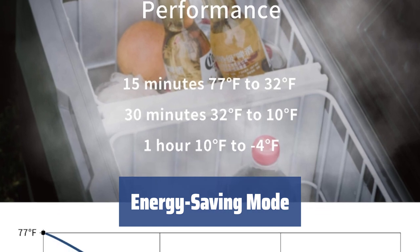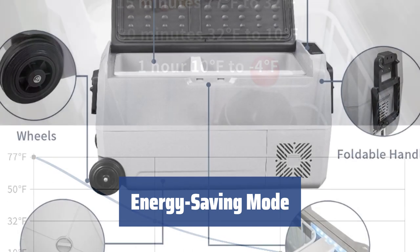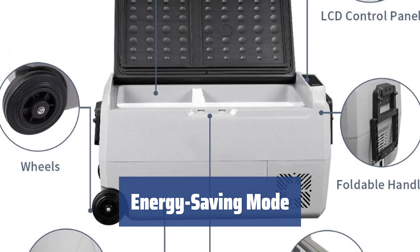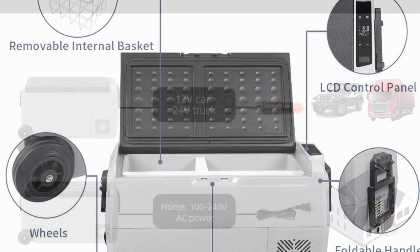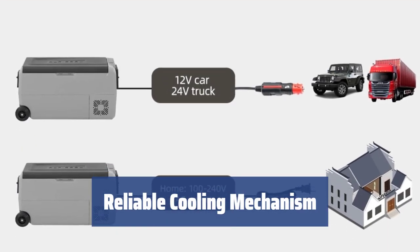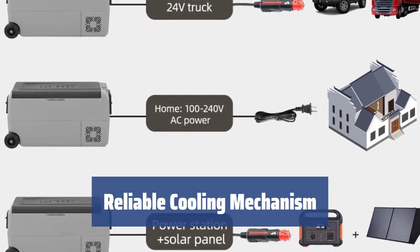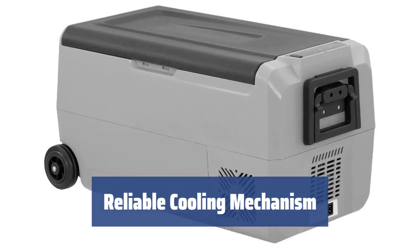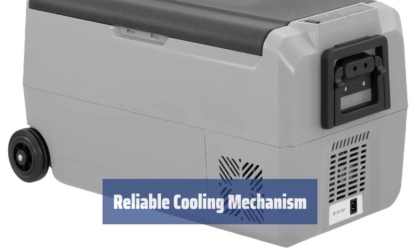The only downside is that it can be quite loud when not used in ECO mode. However, with its modest price tag and durable nature, the Alpico T36 is an excellent device for all your camping and traveling needs. Despite some quirks, the T36 is a good all-around solution for camping and traveling. Its dual-voltage nature and compressor cooling mechanism make it a durable and reliable choice that will serve you for years to come.